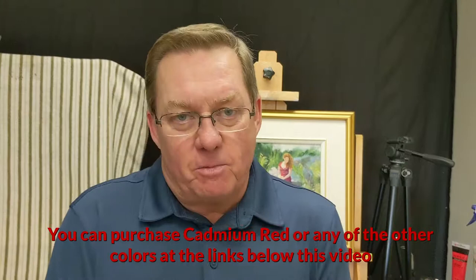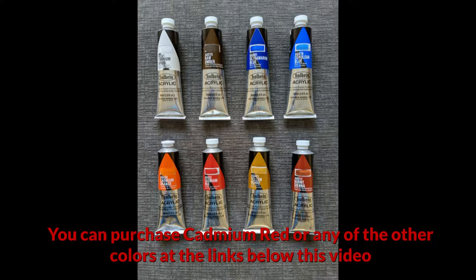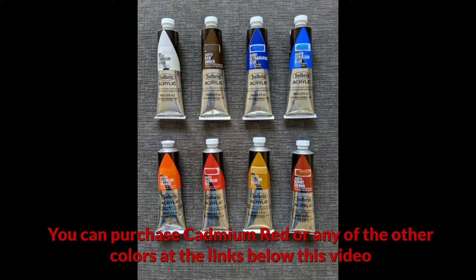I hope you like my video — please subscribe to my channel. Bye for now. John from Learn to Paint Better. I'll see you next time.